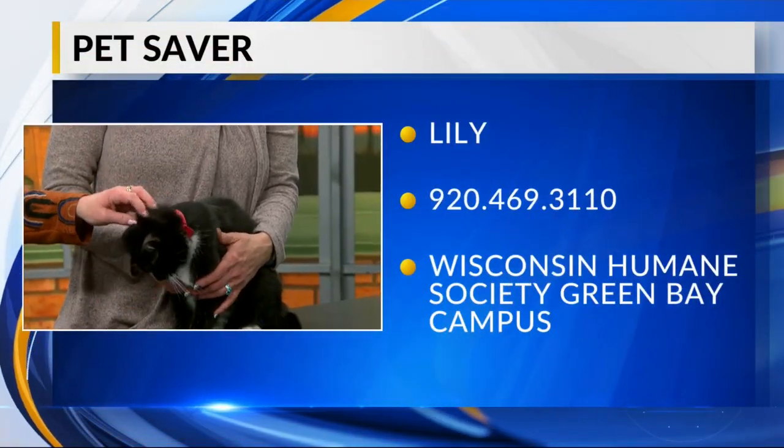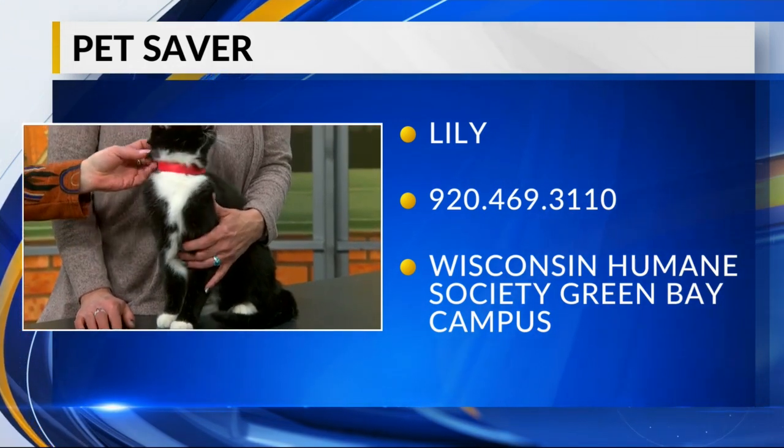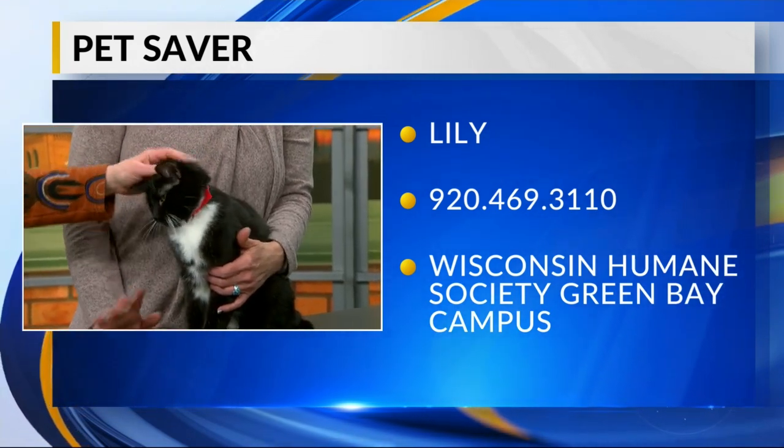She is spayed, microchipped and vaccinated, and she'll be available at our main campus located at 1830 Radisson Street and we open at two today. She seems like she's just a big cuddler. Yeah, she does love her head being scratched.